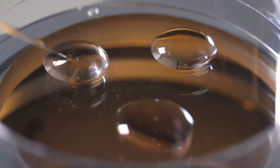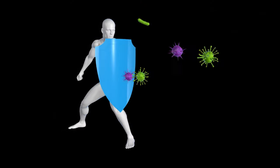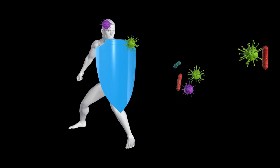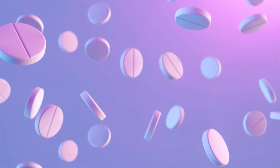VX264 is encapsulated in an immunoprotective device designed to shield the cells from the immune system, which aims to eliminate the need for immunosuppression. This encapsulation device is designed to protect the transplanted cells from the body's immune response, potentially allowing for long-term function without the need for immunosuppressive drugs.